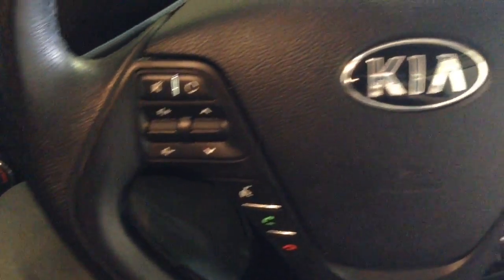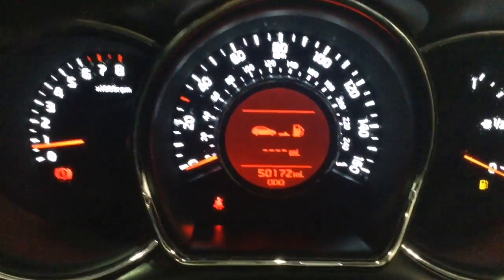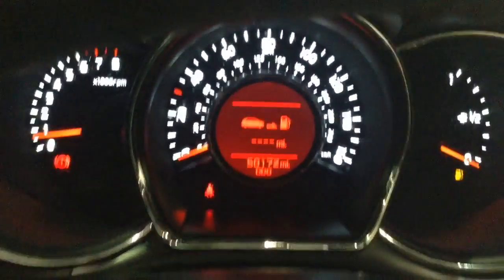On the steering wheel you have your various audio controls as well as voice activation, Bluetooth connectivity, and everything to do with your cruise control. On the main dash you'll be able to see this vehicle has done 50,172 miles.